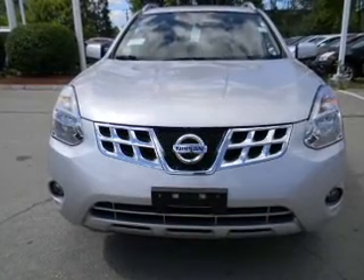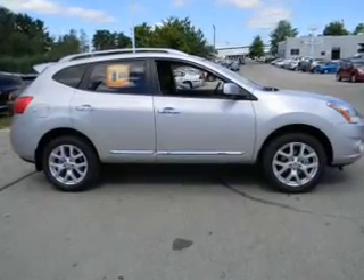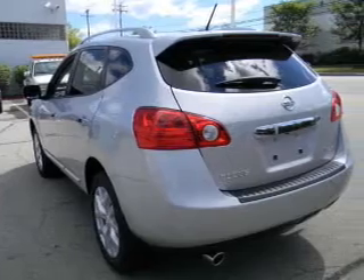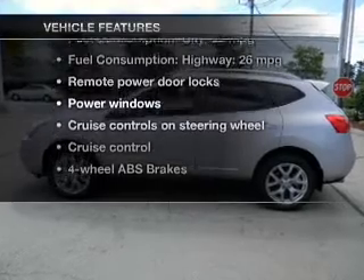GPS navigation will guide you to your destination. You will appreciate the safety feature of anti-lock brakes. Indulge in the comfort of heated seats. Let the outside in with a power sunroof, and memory settings make for a more comfortable ride. With these notable features, you won't want to miss out on the opportunity to own this amazing ride.